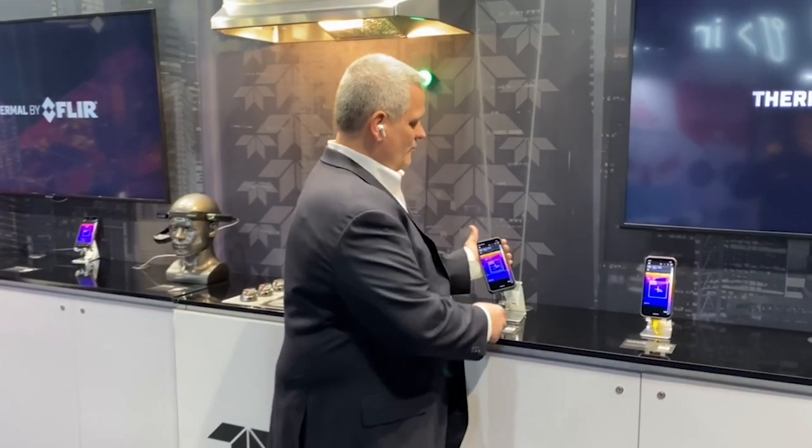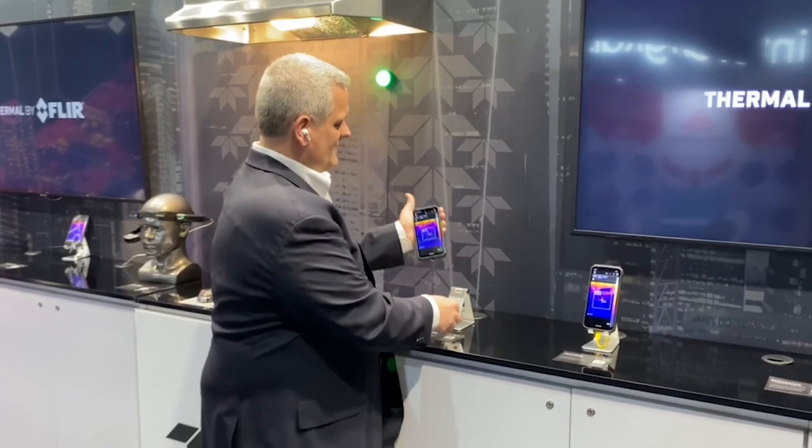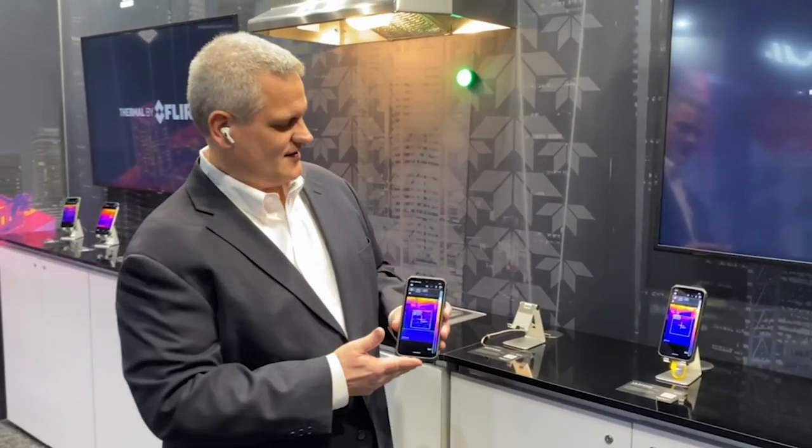The product we're going to take a look at now is a product made by Eulafone. Eulafone is one of the most popular brands from a rugged mobile device manufacturing perspective, and there are two models here that we're fortunate to have in the Teledyne FLIR booth.